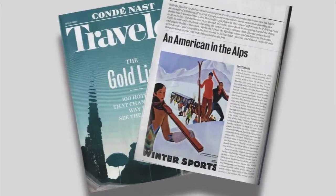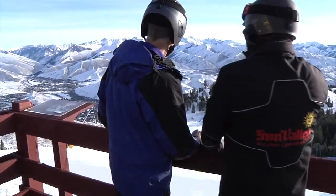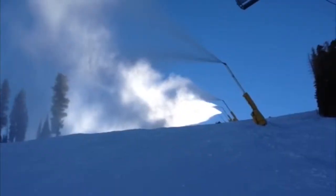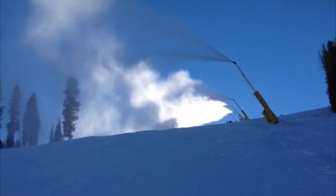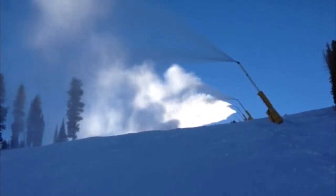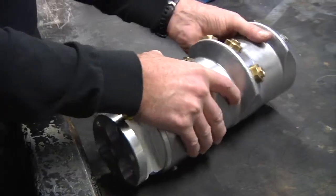Dennis travels to other resorts around the world to benchmark where his operation is and see what new ideas he can bring back. One idea was to change out the snowmaking guns, whose valves were starting to wear out. Upon a close comparison, he discovered that the new guns were ultra-efficient compared to the older ones.